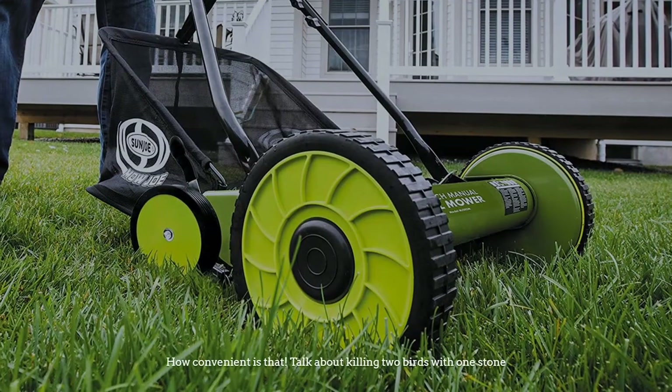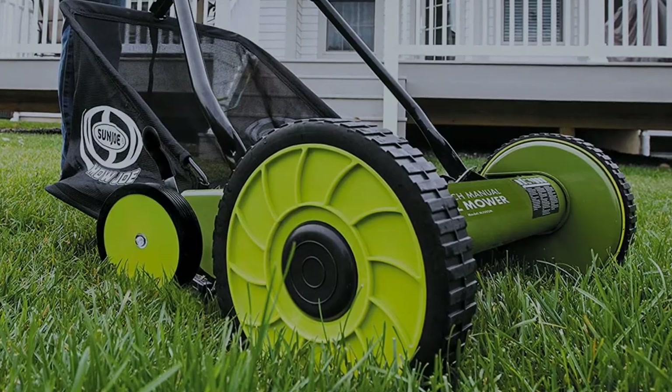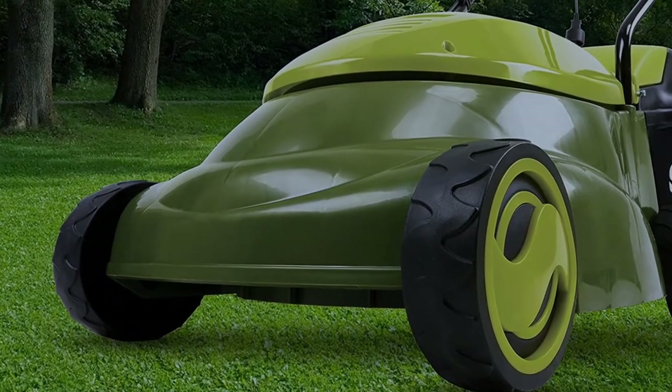A bagger collects the grass immediately as you cut it — talk about killing two birds with one stone! You will save on time and gas by completing both tasks at once.